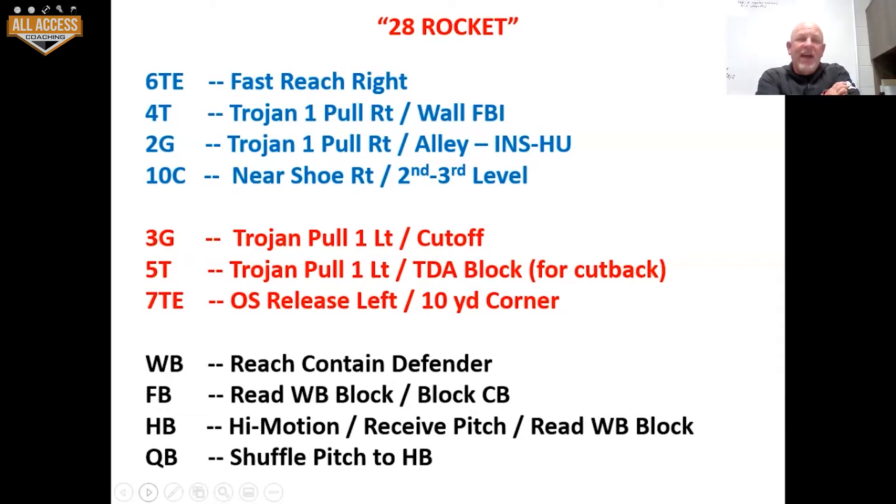The rules for the Rocket: fast reach right for the tight end. The four tackle is going to Trojan pull one to the right and he's going to wall the first linebacker inside. The two guard goes Trojan pull one to the right and is going to run the alley, thinking inside to head up.